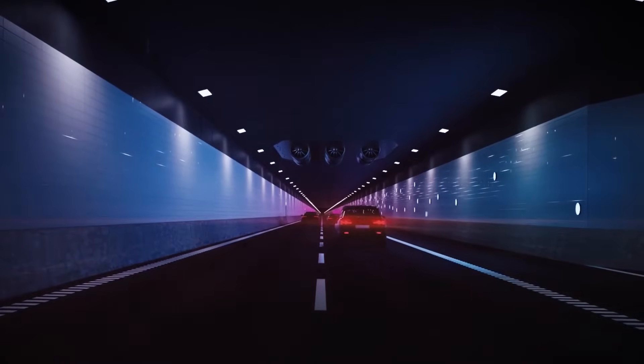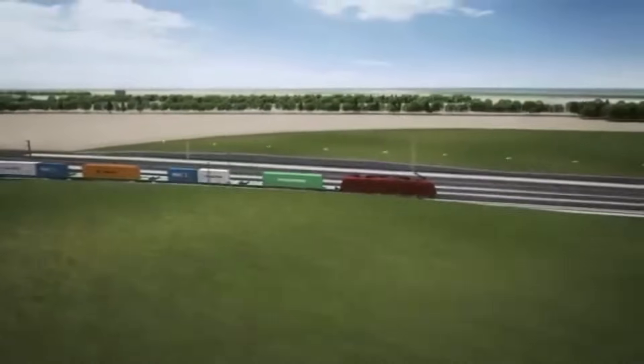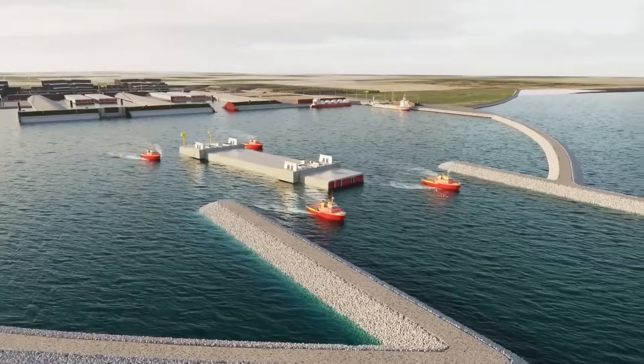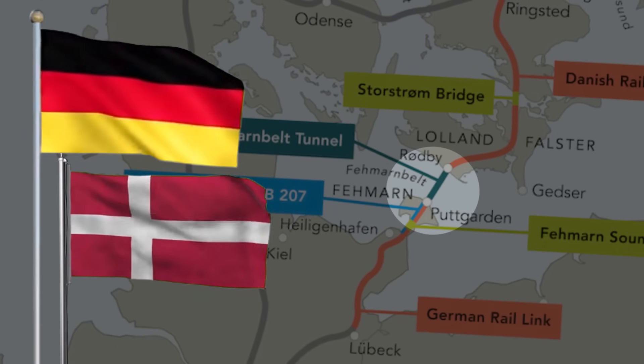Imagine driving from Copenhagen to Hamburg in just 2.5 hours, or watching freight trains glide beneath the sea where ferries once ruled. What does it take to build a superhighway under the ocean? And why are two nations investing billions to make it happen?